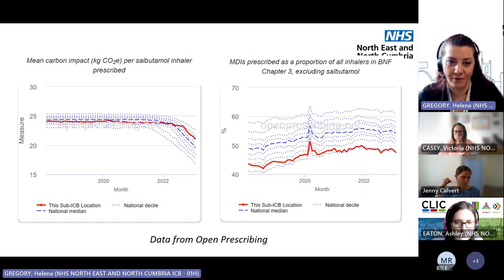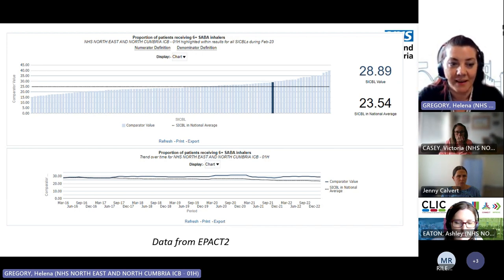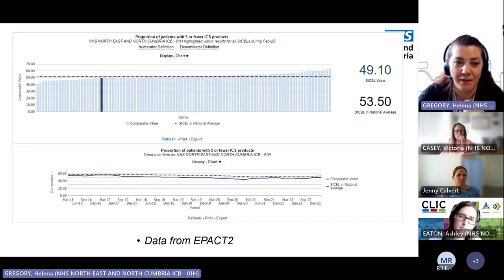Looking at the NRAD criteria: for people using a high volume of SABA inhalers, despite great work done, North Cumbria — the solid line — has remained stubbornly high compared to England — the dotted line. We'll look forward to hearing from Jenny about how we can work differently to support people with this. For preventer inhalers, we're at the lower end, with a good proportion using their preventer. We're one of the better parts of the country for this. But looking at the numbers, it's still around half of people potentially not using enough — is this something we can think differently about?